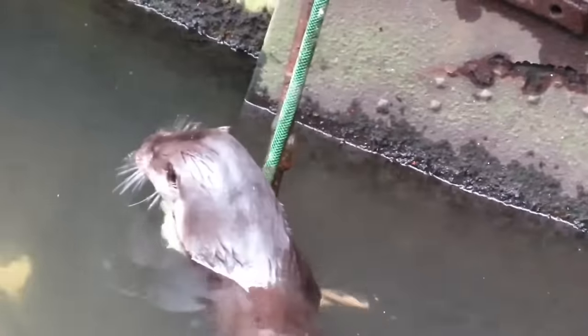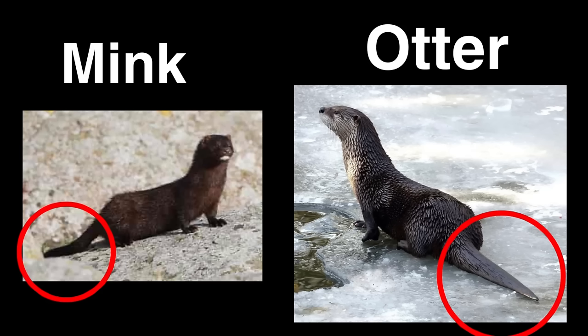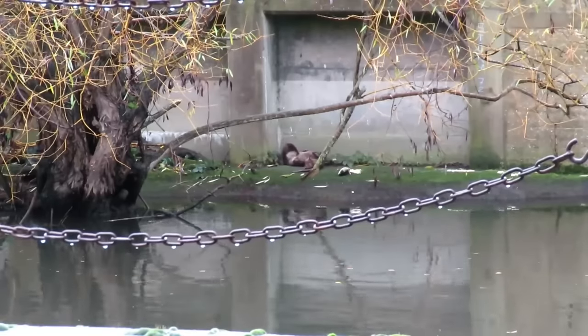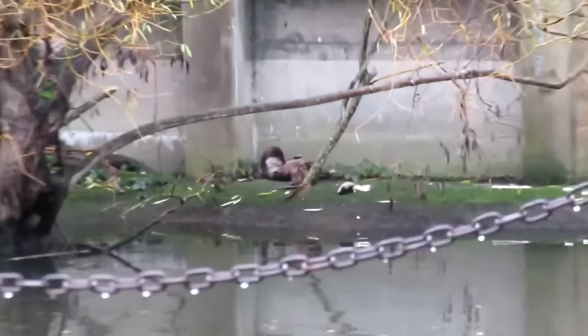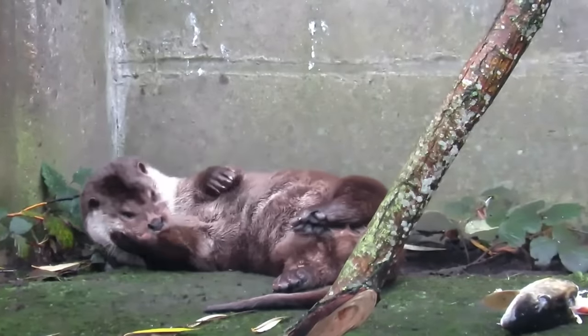I said earlier that I would show you the differences between mink and otters, so here they are side by side. Notice how the tail of an otter is long and tapered to a point, compared to the mink's club-shaped tail. Otters also lack the white chin patch, and have silver-looking fur along their undersides. Otters are also significantly larger, growing up to 135cm in length and to more than 6kg in weight.